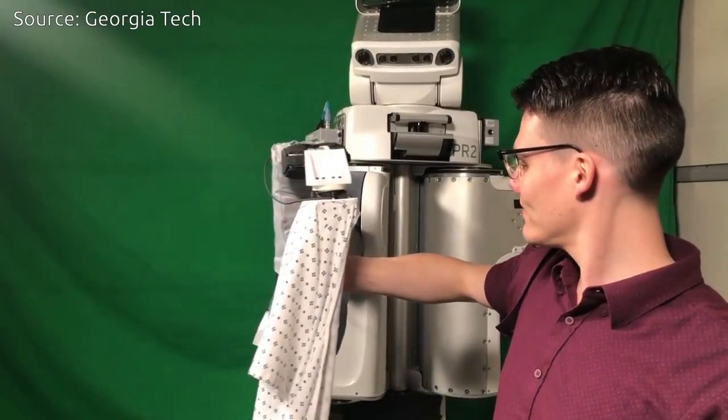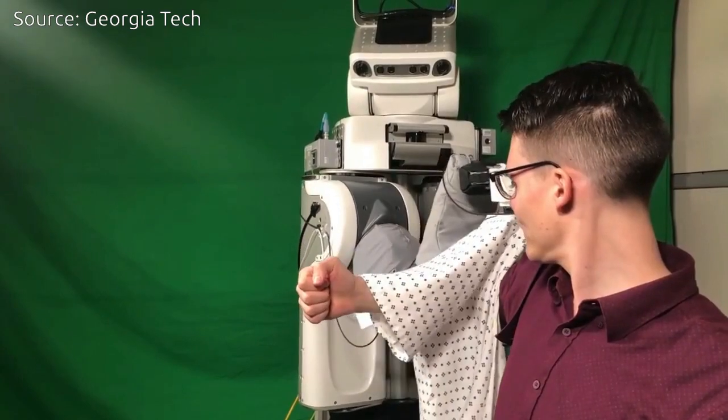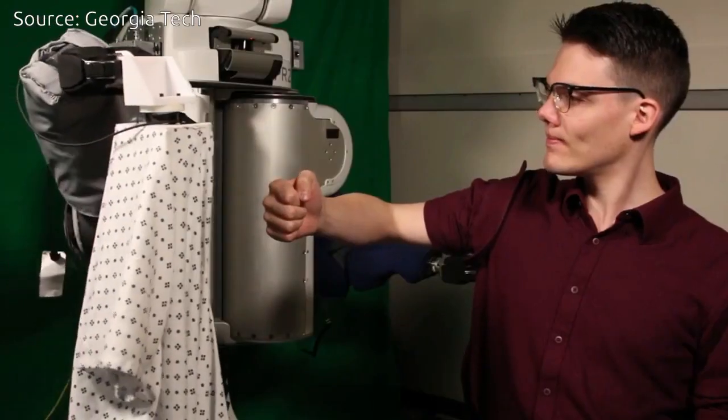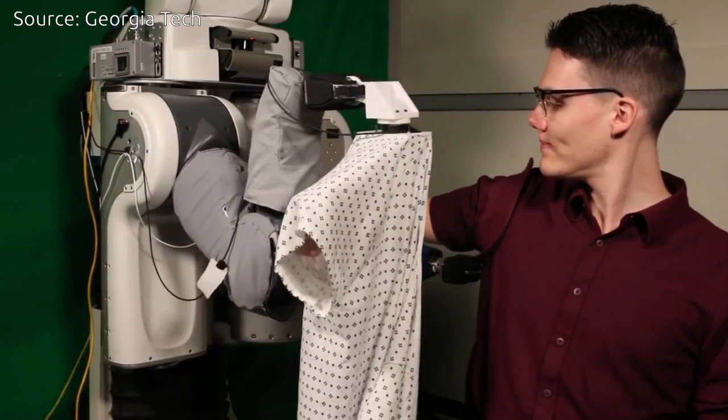More than one million Americans require daily physical assistance to get dressed because of injury, disease, and advanced age. Robots could potentially help, but cloth and the human body are complex.